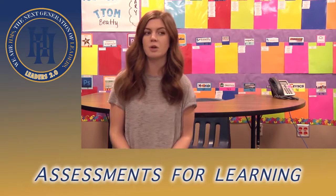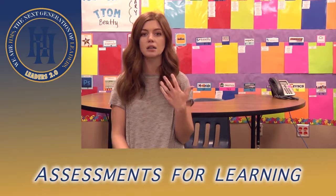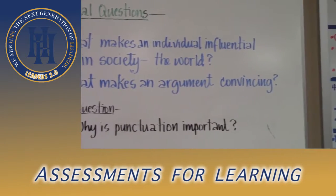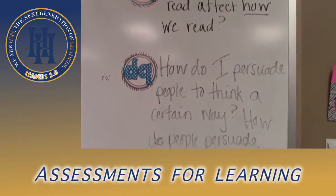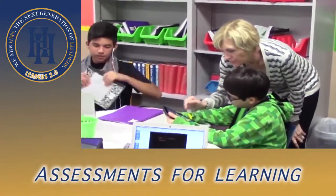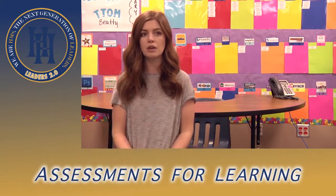EQs and DQs — essential questions and driving questions — are fun tools for teachers to use to guide their lessons and their students' thinking. It gives kids a main idea, an idea of what they're doing today, and if used effectively it's a solid outline for what kids should be taking out of class on any given day.